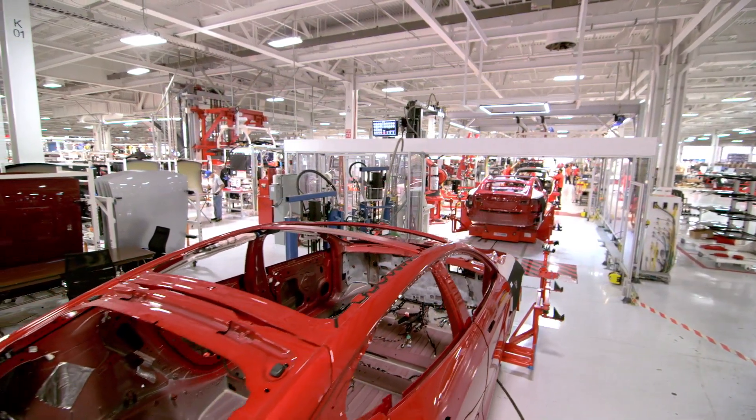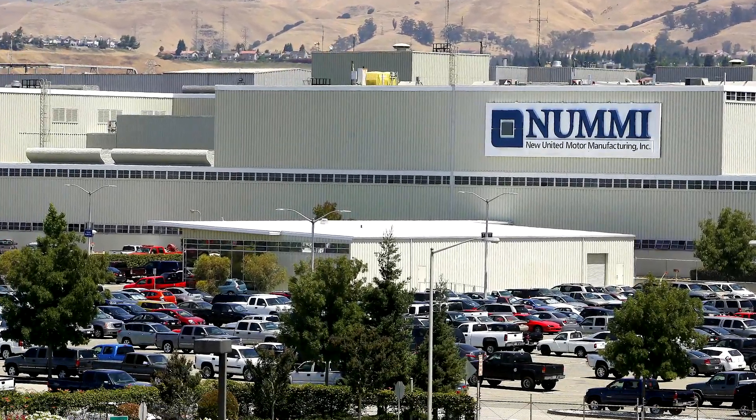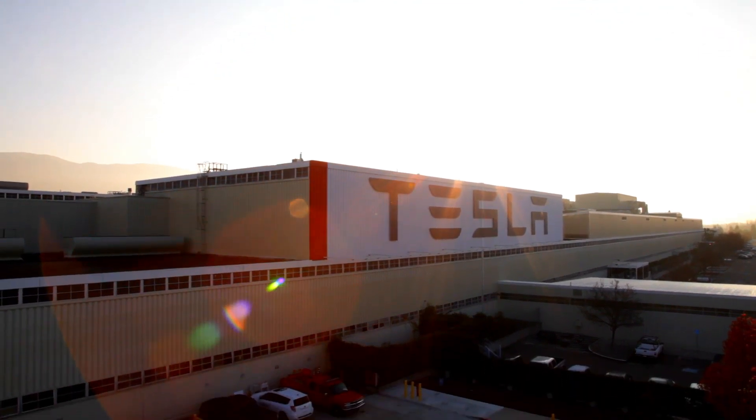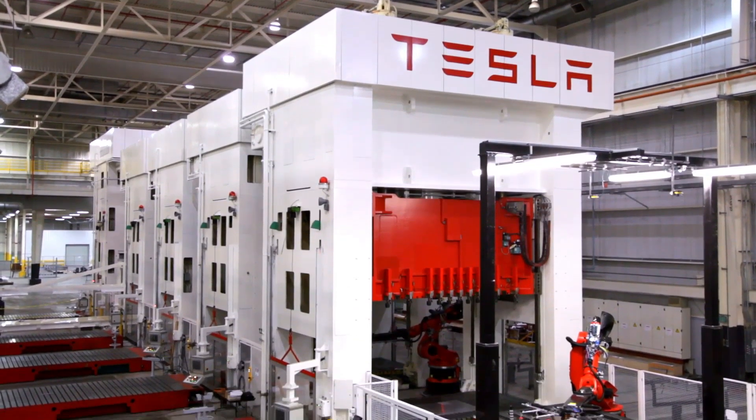Before Tesla moved in back in October 2010, this factory in Fremont was the home of NUMMI, which was a joint venture between General Motors and Toyota. It was at the time when the auto industry was struggling, and we were able to buy this factory for a relatively low purchase price, and we decided to essentially refurbish the factory from scratch.